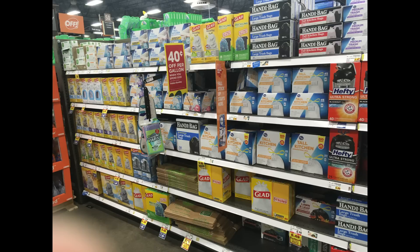Garbage bags have been kind of slim every time I've gone in. I can pick up garbage bags off of Box.com or Amazon, but yeah, you can see they're having a hard time keeping garbage bags in stock.